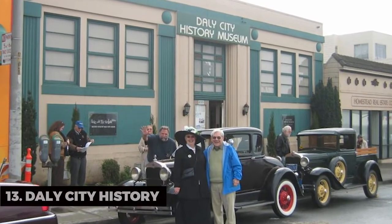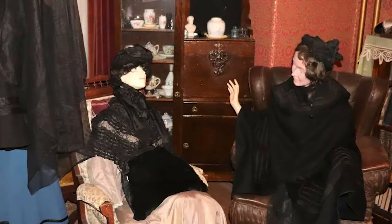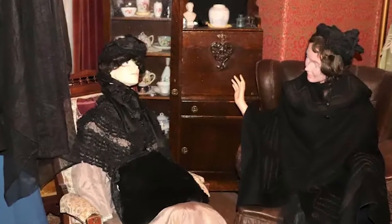Daly City History. Immerse yourself in Daly City's rich history. The Daly City History Museum offers insights into the city's past and evolution.